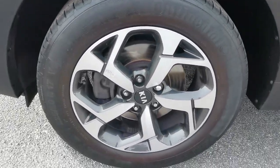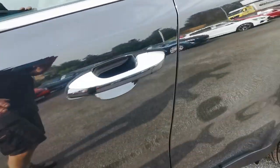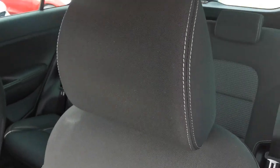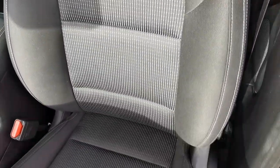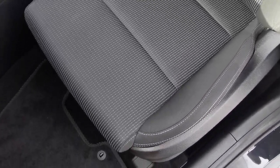Showing the front near side alloy wheel. Inside the car you've got the charcoal grey cloth upholstery with a polka dot pattern on the centre panels and light grey stitching.